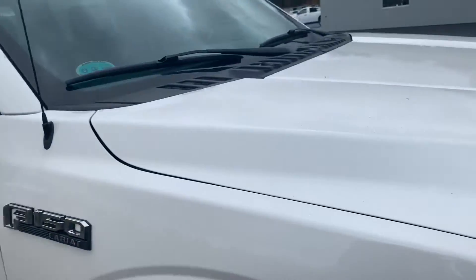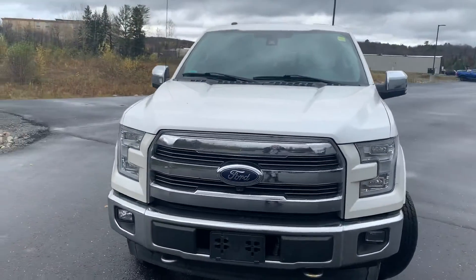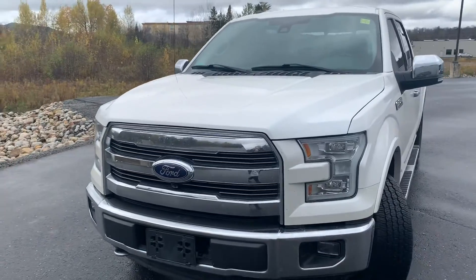And there you have it — that is the 2017 Ford Lariat. Camillo, thank you for your interest in this vehicle. I'm Lexi from Armstrong Dodge. Thank you.